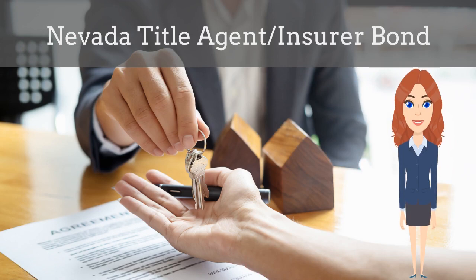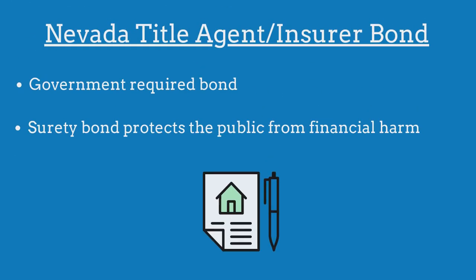In this video, we explain what a Nevada title agent and insurer bond is and how insurance agents can officially obtain them for their customers. A title agent bond is a government-required surety bond that protects the public from financial harm if the title agent violates the bond's provisions.